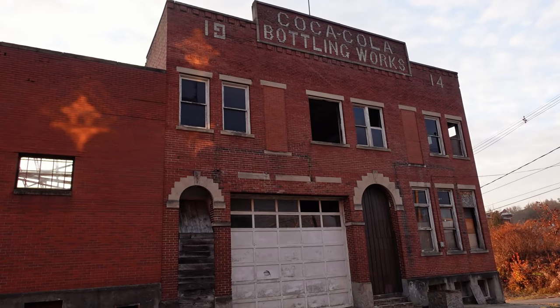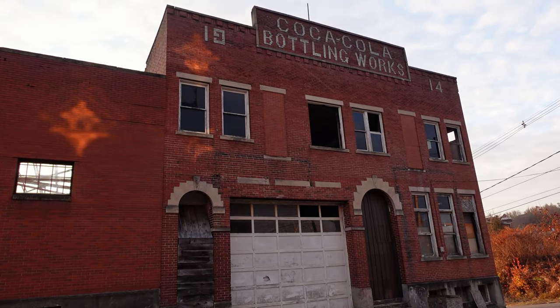My favorite building — the one you're seeing in the video now, which is actually a preview of my upcoming video — is an old Coca-Cola bottling plant built in 1914. It's been abandoned for many years and is starting to fall into disrepair. The ceiling's caving in, the windows are busted out. So I'm trying to document it as it looks now before something happens to the building.